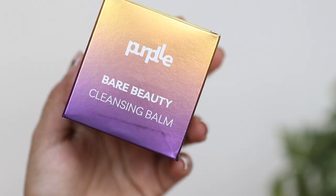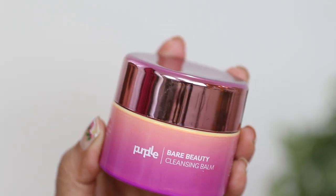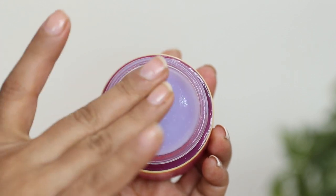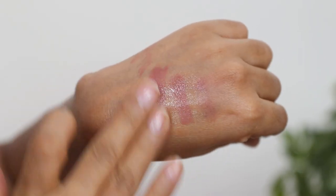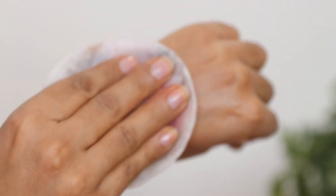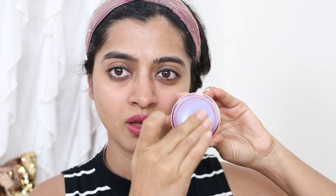Last but not least is the Purple Bare Beauty Cleansing Balm, designed to be gentle on the skin, retaining the skin's natural moisture and suitable for all skin types. What I love about cleansing balms, especially for my dry skin type, is that they are much gentler — they don't strip the moisture from your skin while removing makeup; they actually retain it. You simply take a little bit, apply it on your skin, wipe off all the makeup, and that's it.